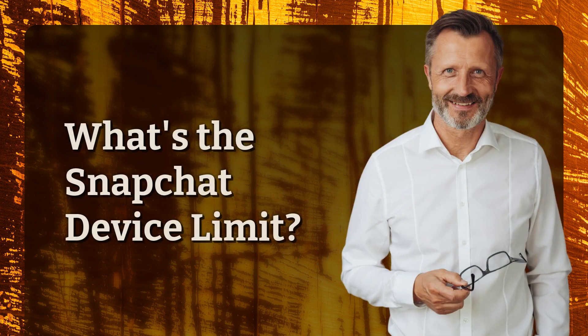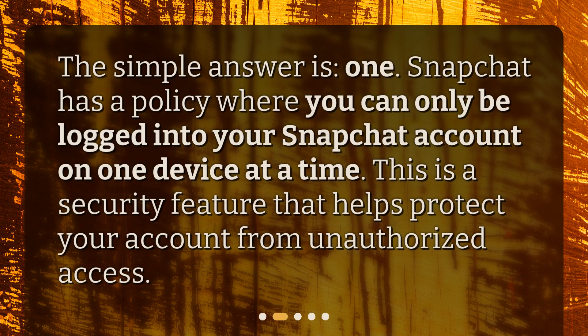What's the Snapchat device limit? The simple answer is 1. Snapchat has a policy where you can only be logged into your Snapchat account on one device at a time. This is a security feature that helps protect your account from unauthorized access.